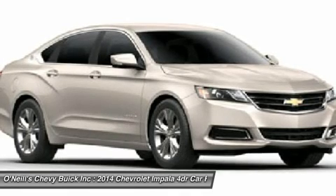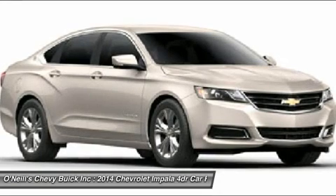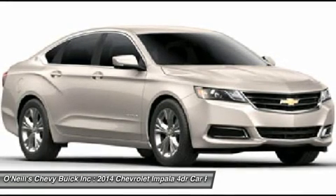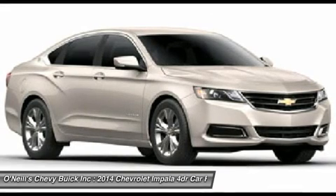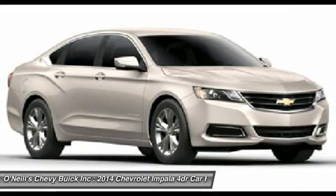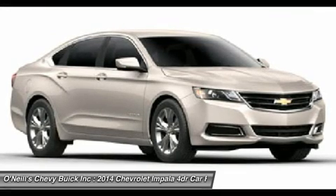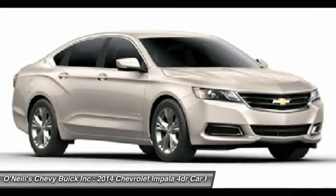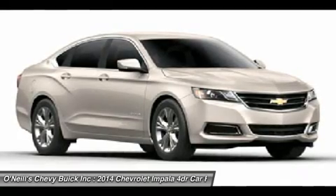It delivers 0 to 60 miles per hour in just 6.8 seconds. Direct injection injects fuel closer to the combustion chamber for an efficient, powerful burn. The engine's refined power and finely tuned precision contribute to the confident and strong ride Impala is known for, while preserving impressive efficiencies such as an EPA estimated 29 mpg highway.